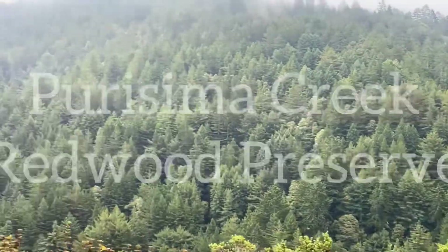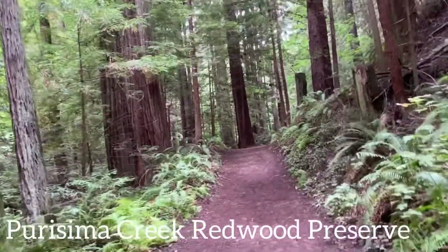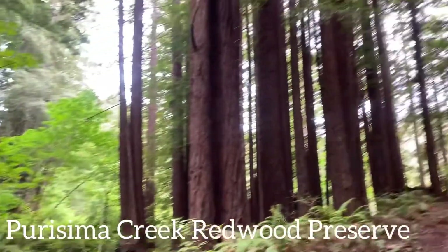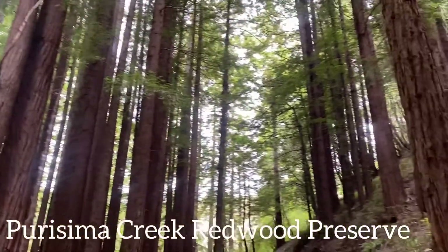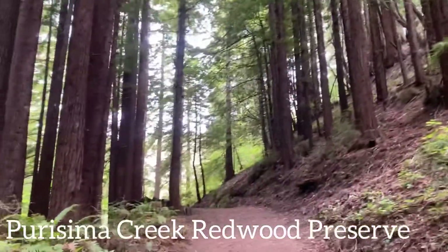Alright guys, so this next place is called Purisima Creek Redwood Preserve. The redwoods in there are very pretty, and that's not the only thing — there's also the creek. You can put your hands in there and just feel the cold water. And if you love being in nature, then you'll definitely love this one.